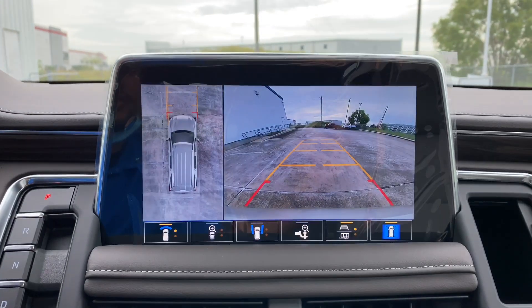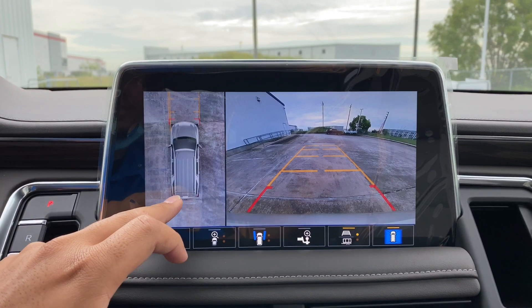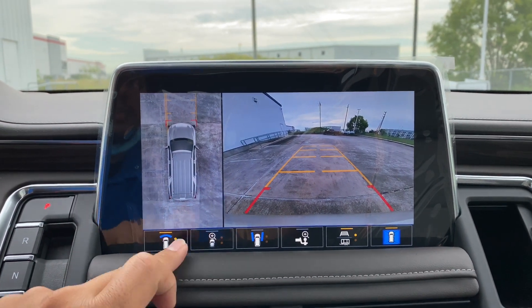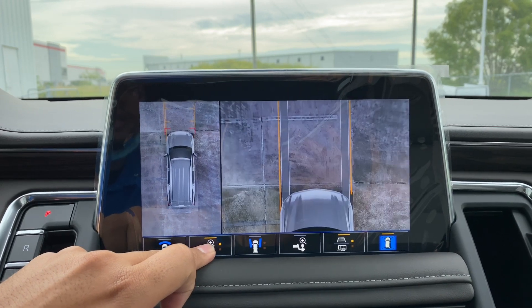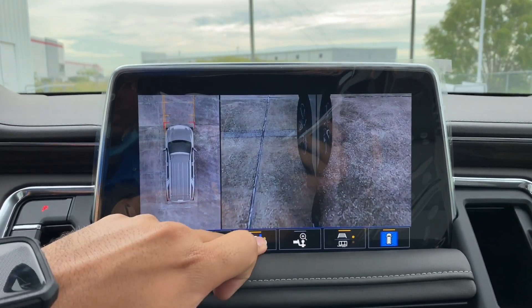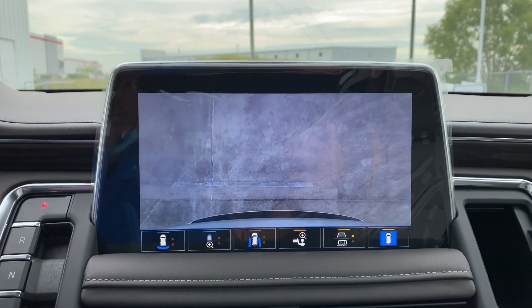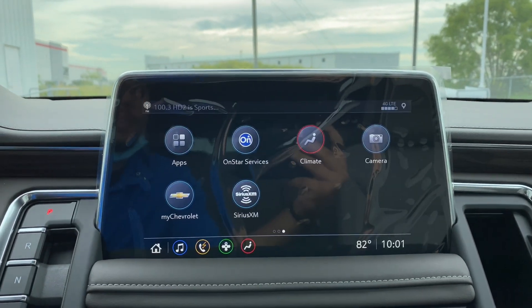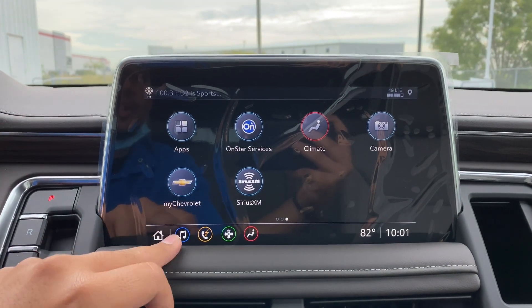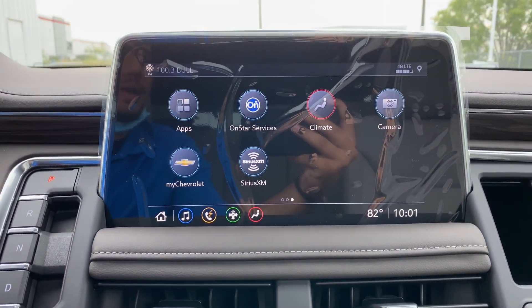The camera system includes a bird's-eye view camera, front and rear cameras, zoomed-in front and rear views, cameras on all four wheels, and a trailering camera. Lastly, you have the MyChevy app and the SiriusXM app.